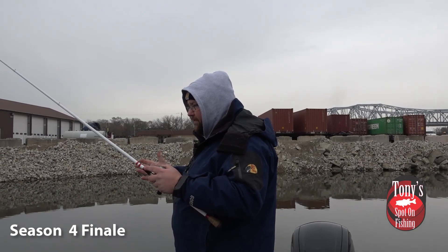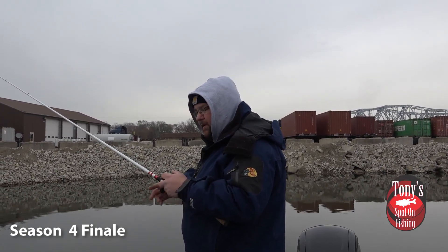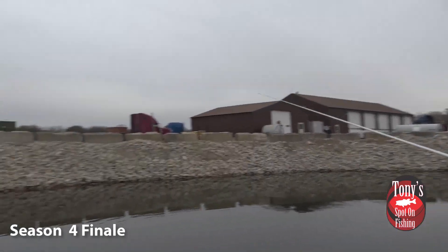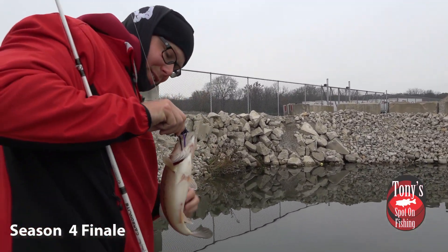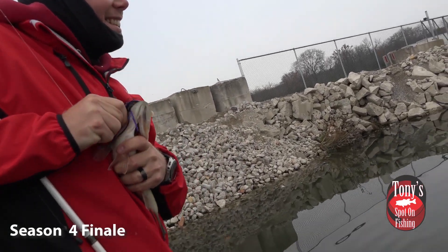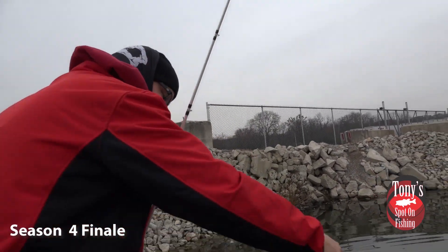We've missed a few fish already and we've been at it maybe about an hour tops. It's been a lot of those short strikes — fish have just kind of been nipping at it. But Chris got them! Oh yeah, there we go. Chris just stuck that one on the finesse jig. First fish in a while — a little chunky guy. Oh yeah, it's a nice fish. Nice start — get back in the water.